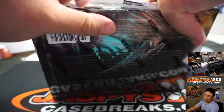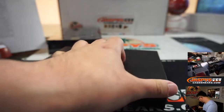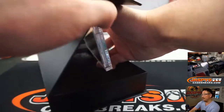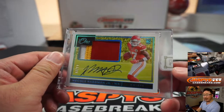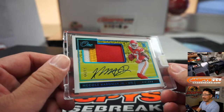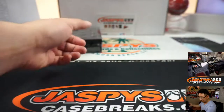Two more to go. Allen needs some Chiefs here. Let's see — there you go, Allen, there's your Chiefs. 13 out of 99, three-color jersey and autograph, Mecole Hardman Jr. Super Bowl champion.